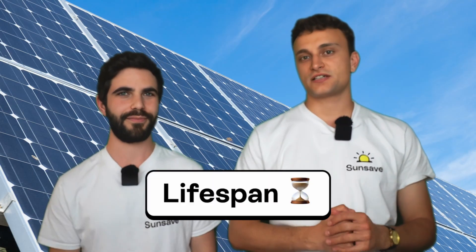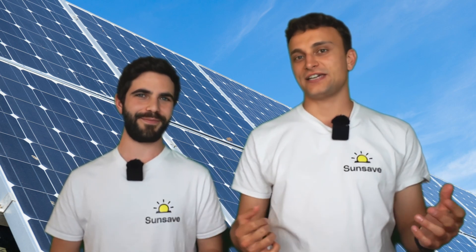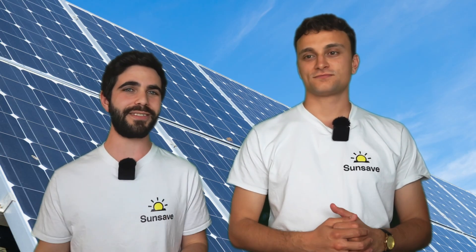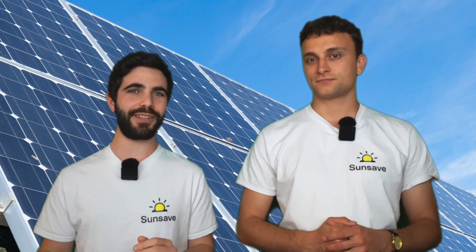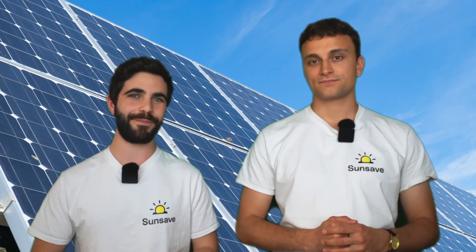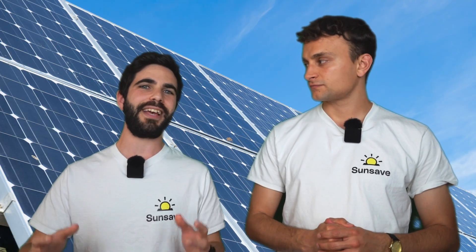How long do monocrystalline solar panels usually last? Usually around 30 to 40 years — and that's longer than polycrystalline panels, which usually last about 25 to 30 years. That means you could miss out on between 5 and 15 years of savings and earnings, which could add up to thousands of pounds. The shorter polycrystalline lifespan comes down to the poly aspect: every time electrons flow between silicon crystals over grain boundaries, they use more energy than in monocrystalline panels. That additional energy usage is what wears down the polycrystalline panel's lifespan over the decades.